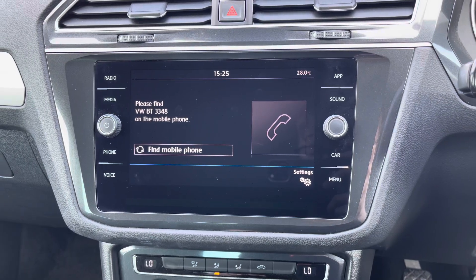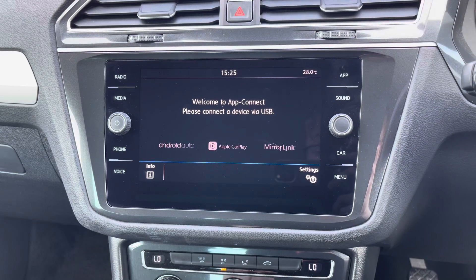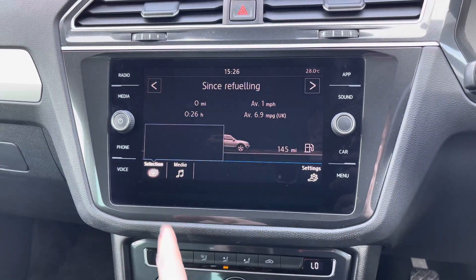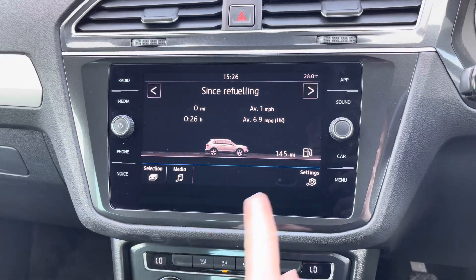You've got your phone menu where you can pair your phone up with Bluetooth to safely make hands-free phone calls while on the go. You've got access to App Connect with Android Auto, Apple CarPlay and MirrorLink. You also have your car menu with your driving data again and some vehicle settings.